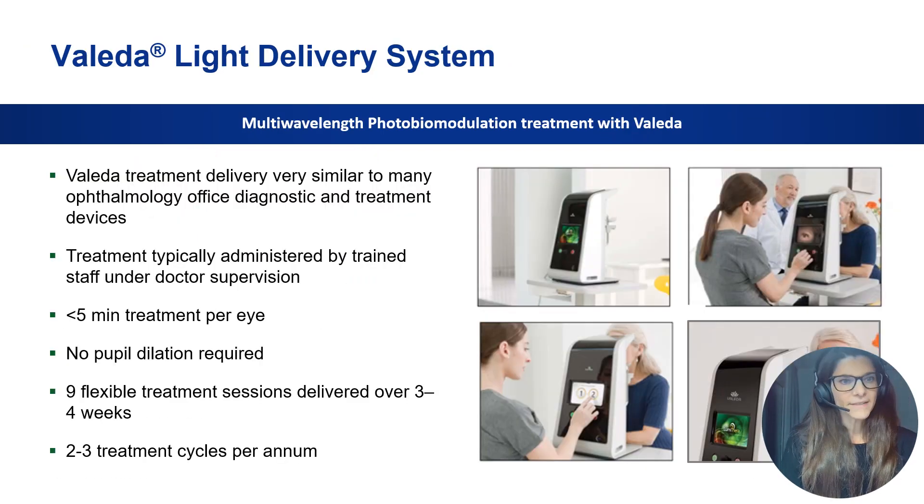The Valeda system looks quite similar to any other ophthalmology office treatment device. The treatment can be administered by trained staff — no doctor is needed — and lasts no longer than five minutes per eye, with no pupil dilation required. One treatment cycle consists of nine flexible treatment sessions delivered over three to four weeks, and patients require two to three treatment cycles per year.